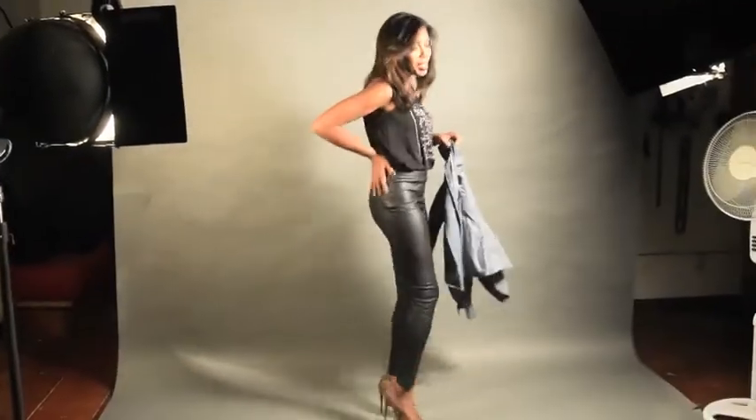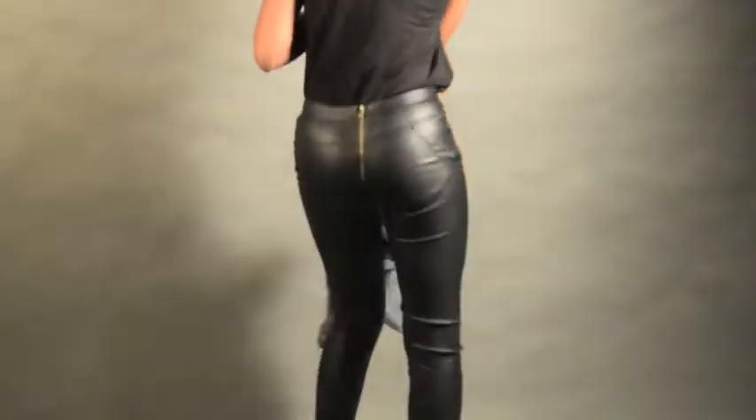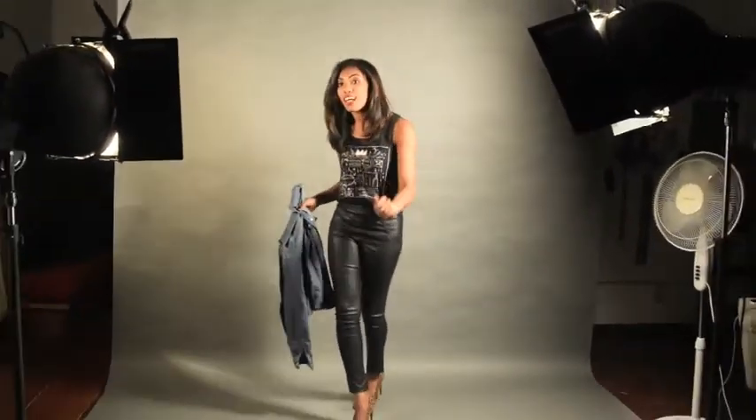Also, these pants make my butt look actually amazing. Anyways, another complete look for under $50. Gotta love it. FashionomicalStyle.com — the art of economical style.